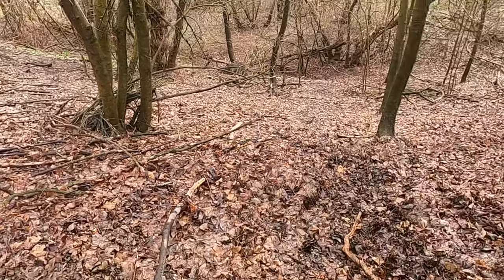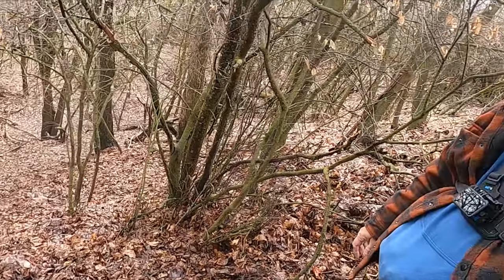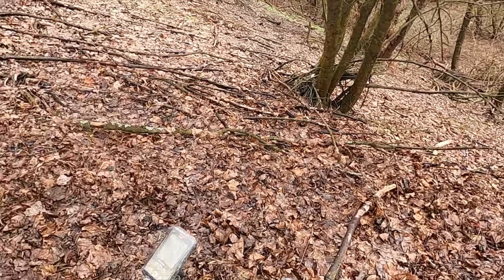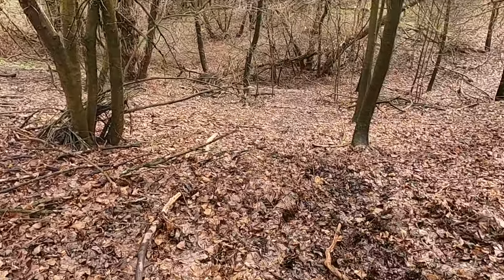Dinwiddie and I are gonna attempt to detect this hill. The reason being is because behind me is a bunch of late 1800s, early 1900s houses. We're hoping the kids played on this hill.